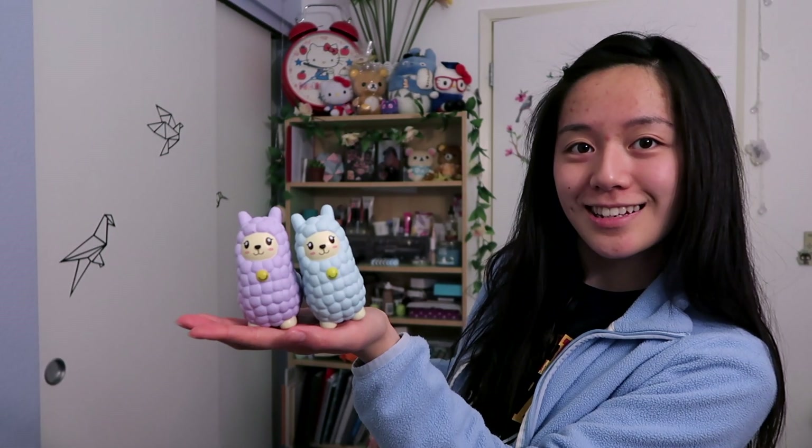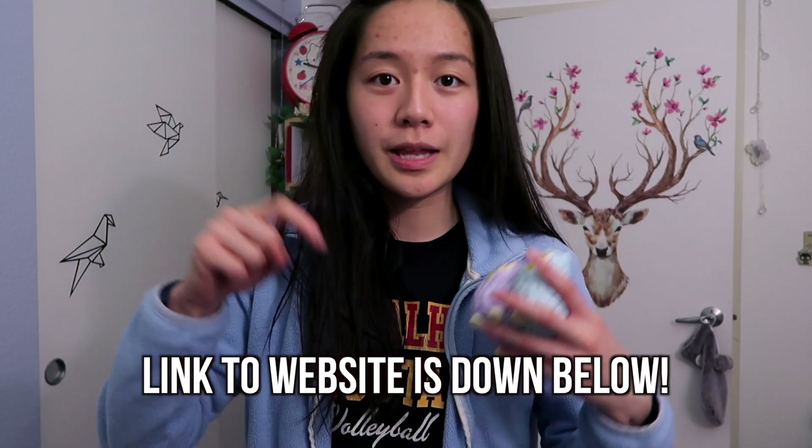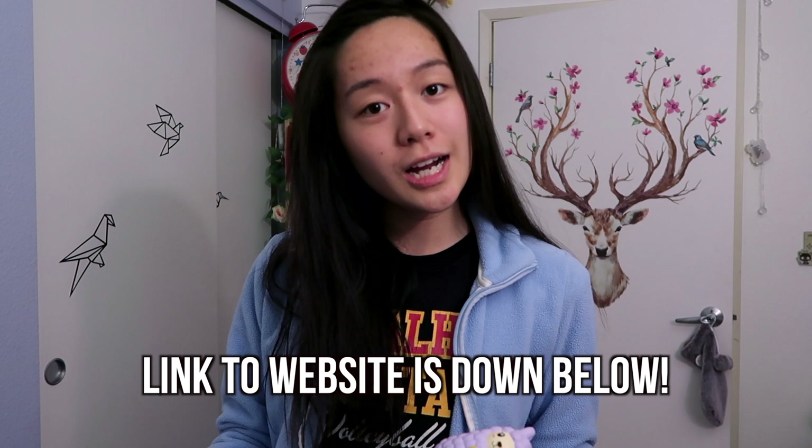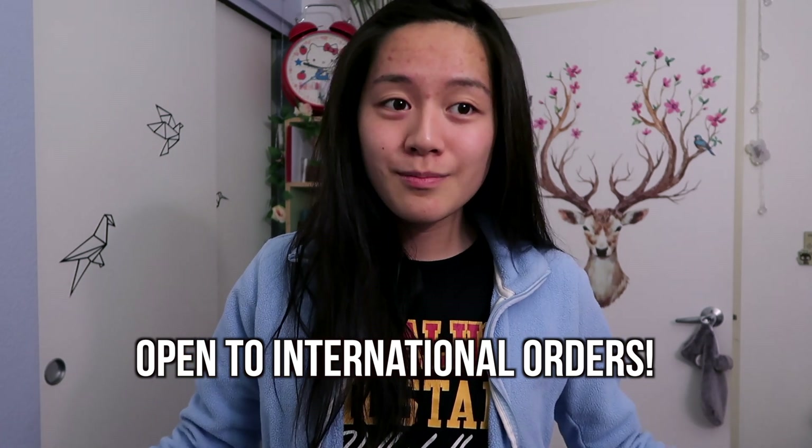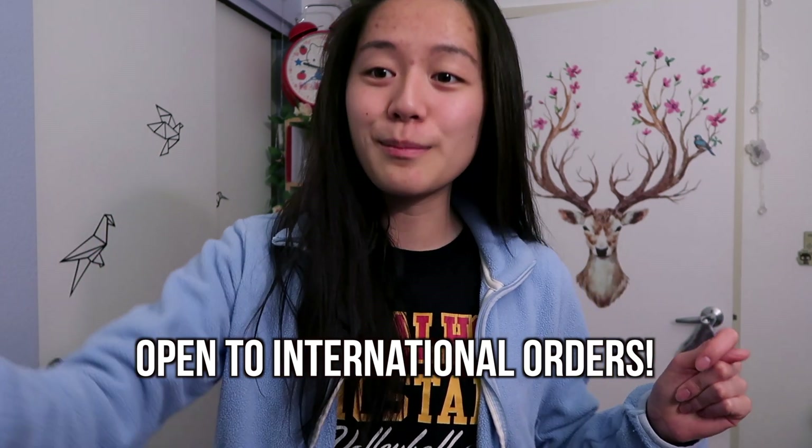They're super cute because you can also put them on your stand or on your shelf and display them. You can also order through the website link — I'll be linking it down below — or through Instagram. Make sure you follow them. And also if you're not from the United States, they accept orders internationally. So get your little baby cloud llamas because these are super cute.